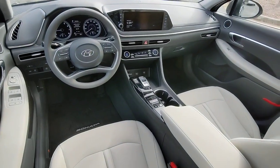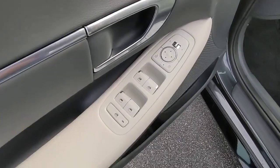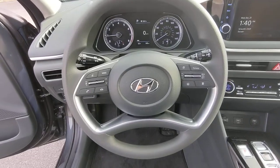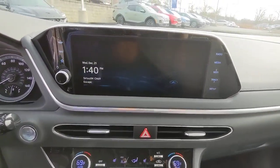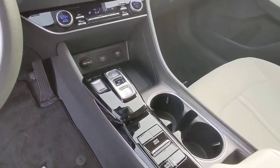Don't settle for ordinary when you can have extraordinary. Get into this smooth, spacious, well-equipped Sonata. Our team will give you an outstanding test drive experience. Stop in today. Have a great day.